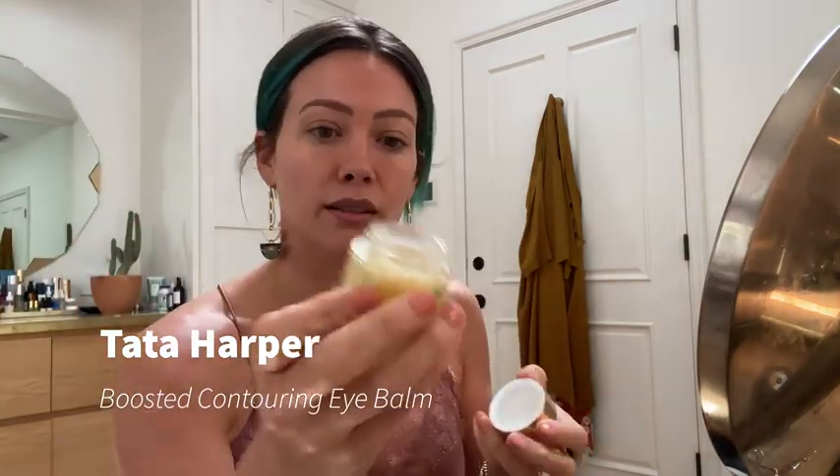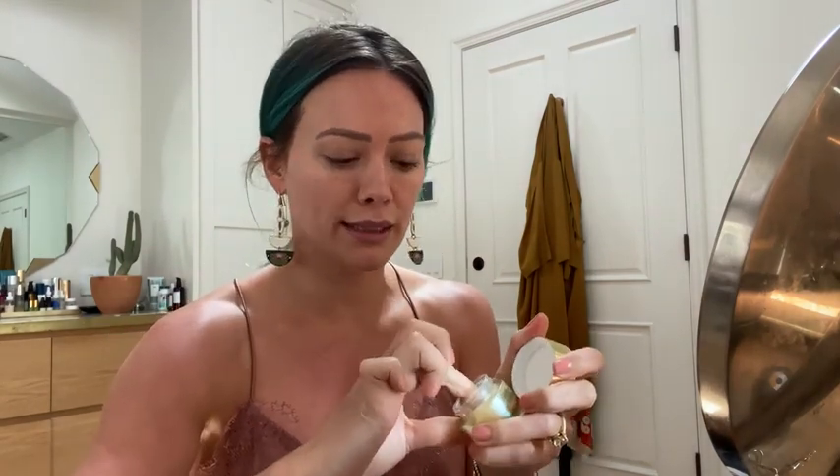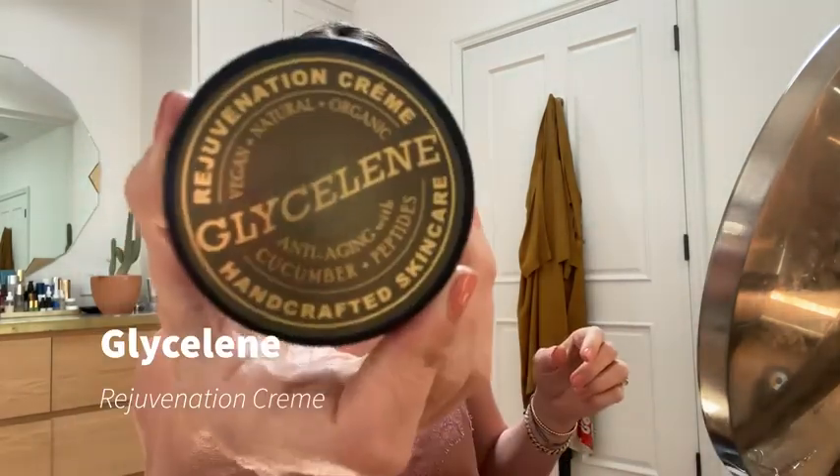I really love this eye balm because it's kind of thick. I'm going to dig some out, warm it up on my fingertips, and pat it around my eyes. I'm going to be careful because that skin is so thin, and you can kind of use this as lip balm too. Then I'm going to go to my Glyceline anti-aging cucumber and peptide moisturizer. I love oils on my face, but if you prep with oils, your makeup doesn't stay on as well. So I tend to use those when I'm not wearing makeup or at night. This smells so good — I'm a cucumber girl.